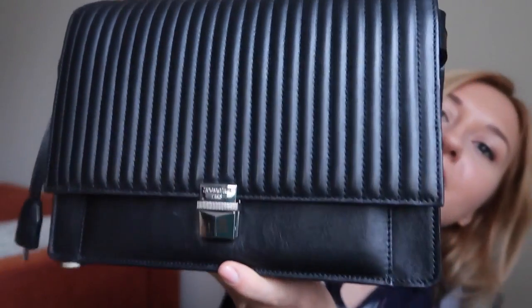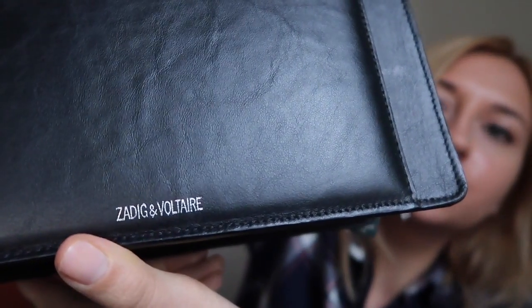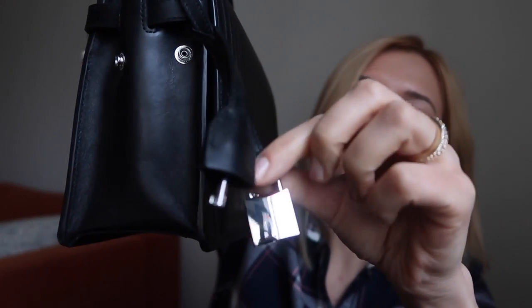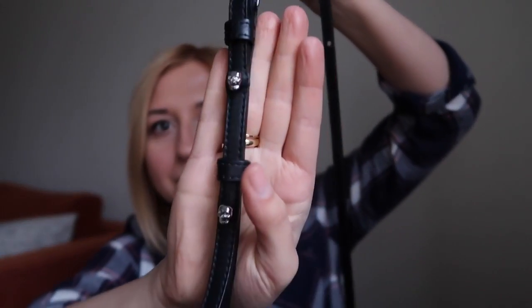The next bag I absolutely fell in love with is this crossbody — it's like an envelope bag. The shape is very similar to Dior's envelope bags. It has a key and a padlock, which is quite a nice detail. It opens up like this and has several compartments inside where you can put your things.